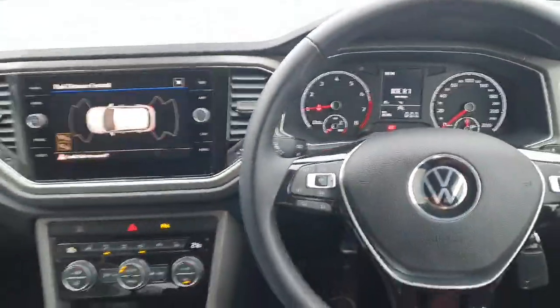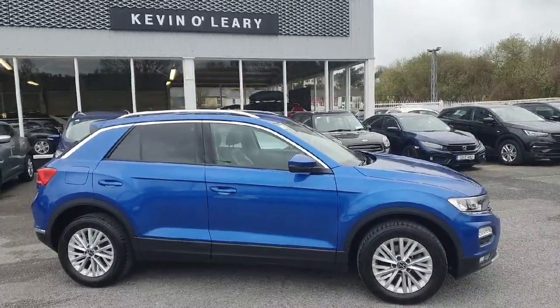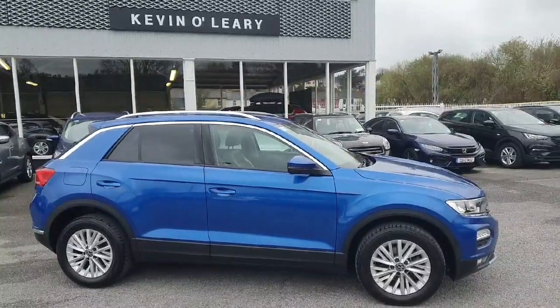This Volkswagen T-Roc is available here at Kevin O'Leary's Bandon with Laureate Finance and no deposit finance.